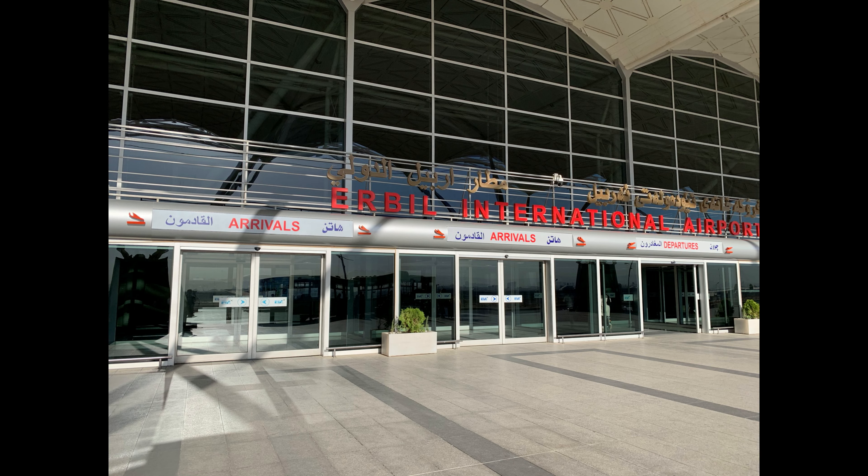The Erbil International Airport is a fairly new airport. It only opened in 2005. There was an older airport that sat on the same property and is now adjacent to it. Erbil has one of the longest runways in the world at 15,750 feet. There are only seven airports in the world that have longer runways than Erbil.